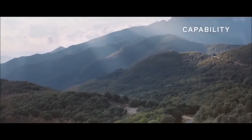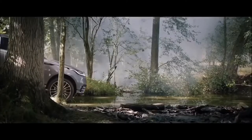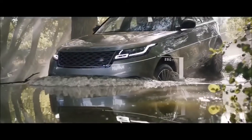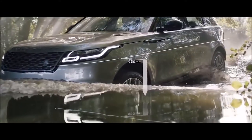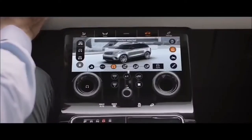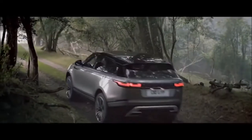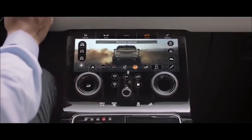The new Range Rover Velar has world-renowned Land Rover capability at its core, with intelligent all-wheel drive ensuring confident handling no matter how challenging the conditions. The vehicle boasts a class-leading wading depth of up to 650 millimetres, with real-time information delivered via the upper touch screen. All-terrain progress control lets you set a constant speed to enhance control on challenging surfaces. Standard terrain response allows you to adjust the vehicle's setup according to driving conditions to deliver outstanding off-road capability whatever the terrain.